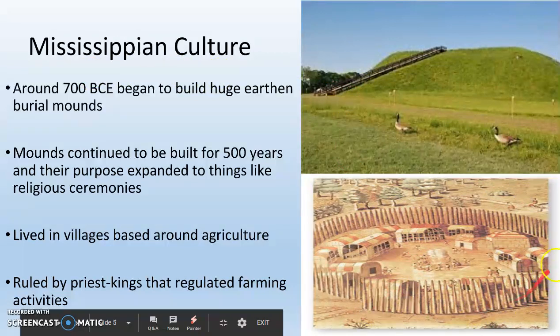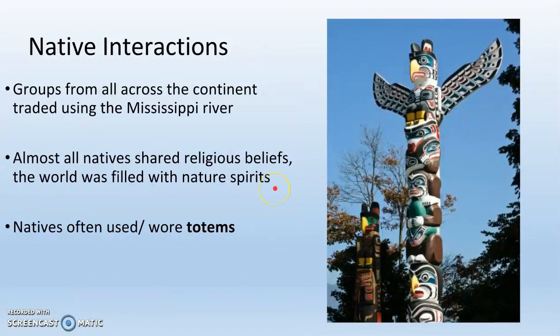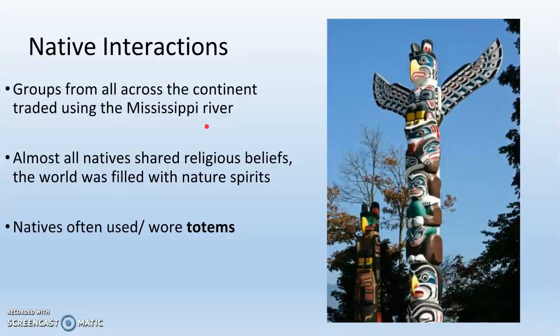Villages had tall, sharp spears going all the way around, kind of like a wall, with houses in the middle and a fire in the center. Eventually they started building these villages on top of the mounds, realizing it was a really effective way to defend themselves. Natives across North America traded largely through and over the Mississippi River, which cuts the United States roughly into one third and two thirds.